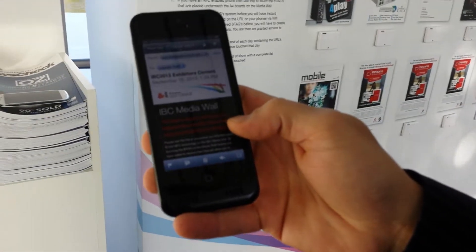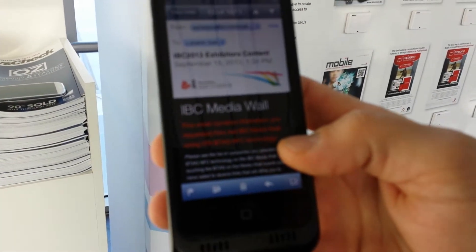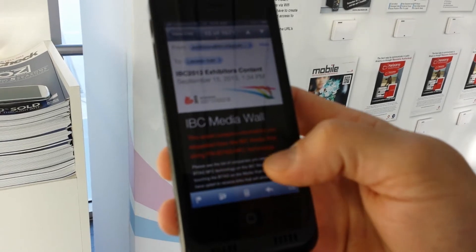In the process the exhibitors will get the lead data, which will make it very attractive. What's really neat is that every night we send an email. I'm going to go through my email right now and find the email I received last night that actually has the information provided. Here is how this works — I got this email last night and as you can see it says IBC media wall.